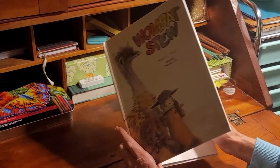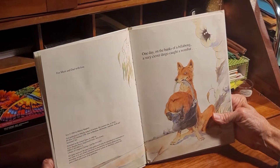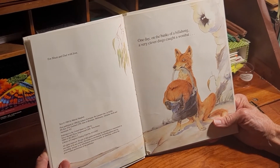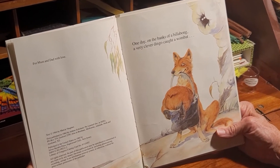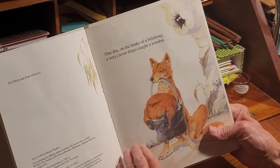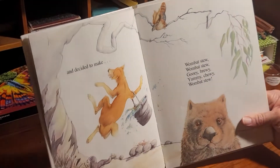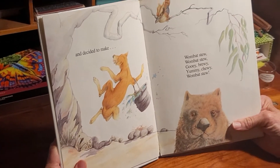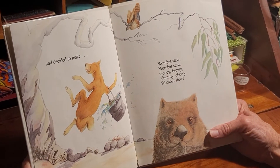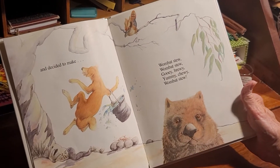Let's open up the book and see what we've got here. One day on the banks of a billabong, a very clever dingo caught a wombat. His face is down here inside the bucket. It decided to make wombat stew — wombat stew, gooey-brewey, yummy-chewey, wombat stew. That's a cute little wombat's face.